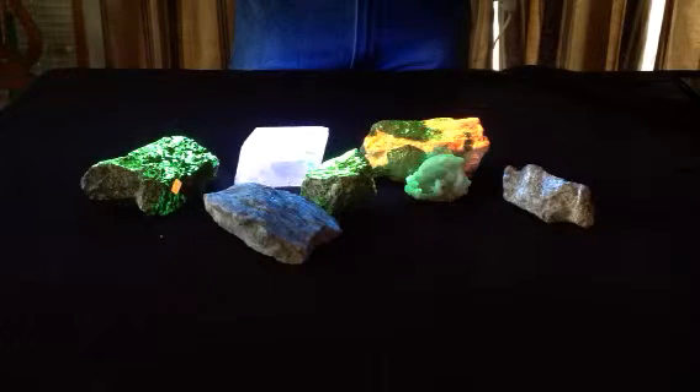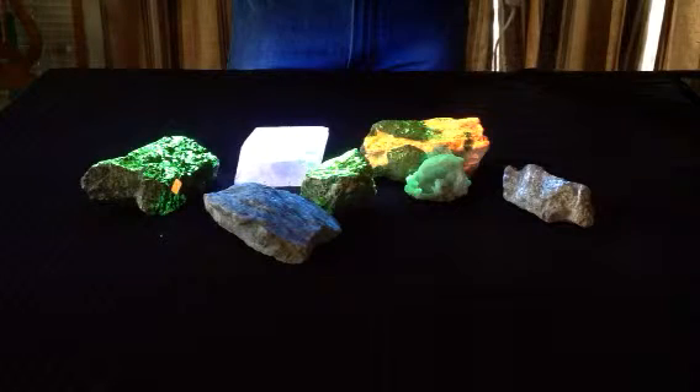So you can go to a mineral show and have this light displaying your minerals as people walk by during a trade show.